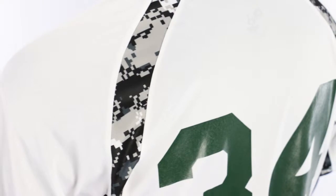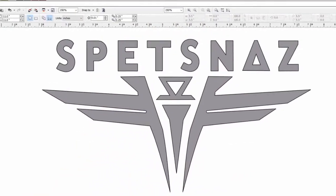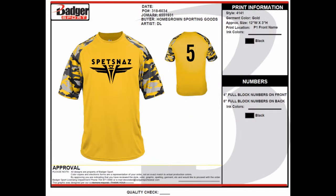Badger uses silicon-based inks and production techniques that are specifically designed for their uniforms. This Factory Direct approach provides a perfect color match and the highest possible level of quality.